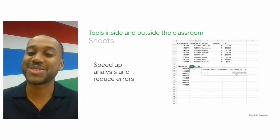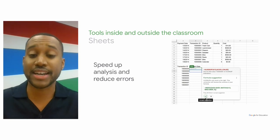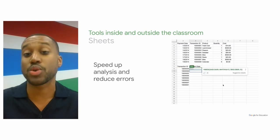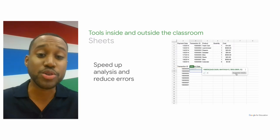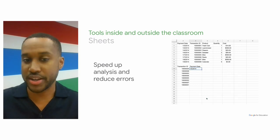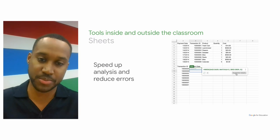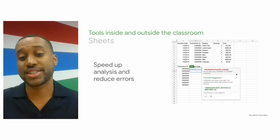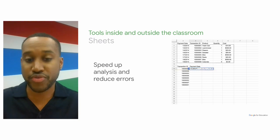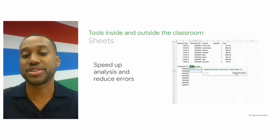Sheets helps students organize and analyze data. Formula Suggestions intelligently recommends formulas and functions to use based on the data you are analyzing, and Google is accepting over 3 million formula suggestions each week, strengthening the intelligence to help students be as successful as possible. Formula Corrections also provides intelligent suggestions to help you troubleshoot formulas, catch errors, or deliver insights from your data faster.